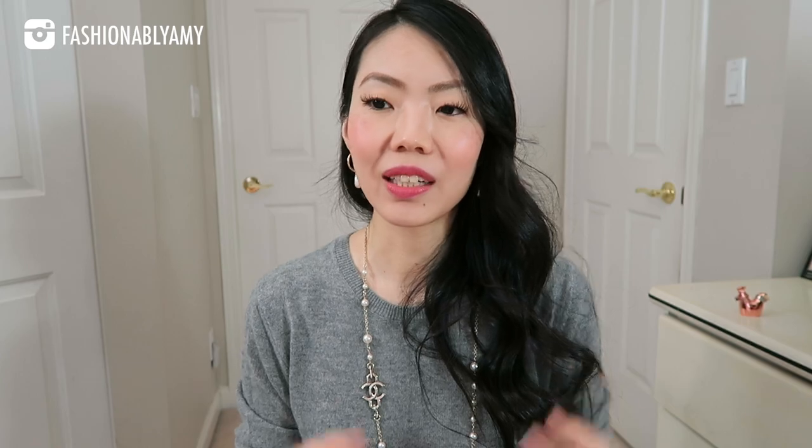Also from Chanel, I would love to get my very first classic flap from the retail store. I do have the jumbo size but it's pre-loved, so I'd love to get my first one new. Ideally in a very pretty color — I'm thinking a really nice gray caviar. I bought my 19, I bought my Gabrielle, so I kind of put the classic flap on the back burner for a long time. But I feel like the small size is just the perfect size — a beautiful gray caviar, that's all I'm saying.